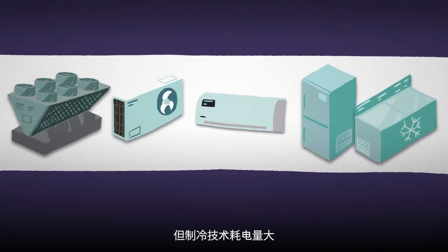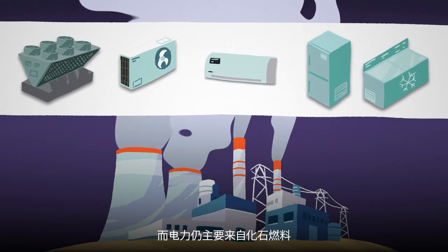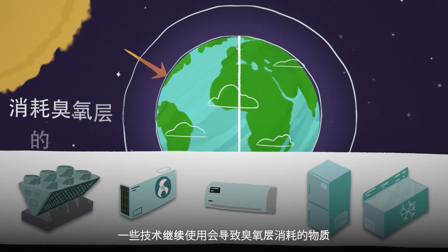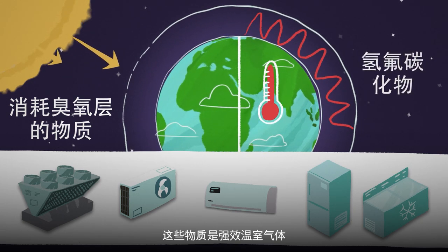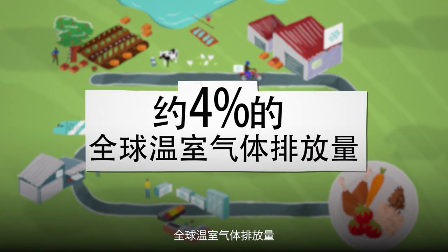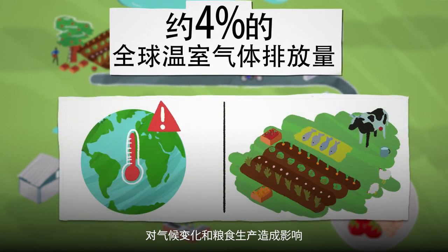But cooling technologies can consume a lot of electricity, still largely generated from fossil fuels. Some continue to use ozone depleting substances (ODSs) or hydrofluorocarbons (HFCs), which are powerful greenhouse gases. Today, cold chains contribute towards around 4% of global GHG emissions, which impact climate change and food production.